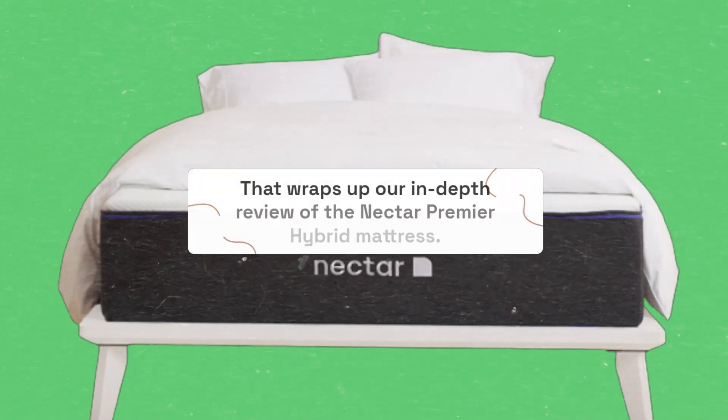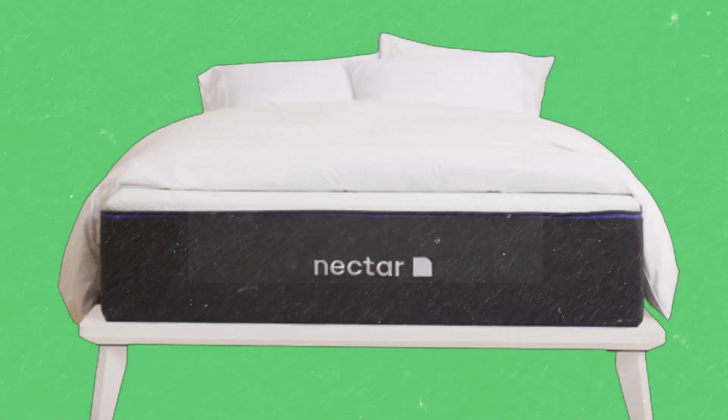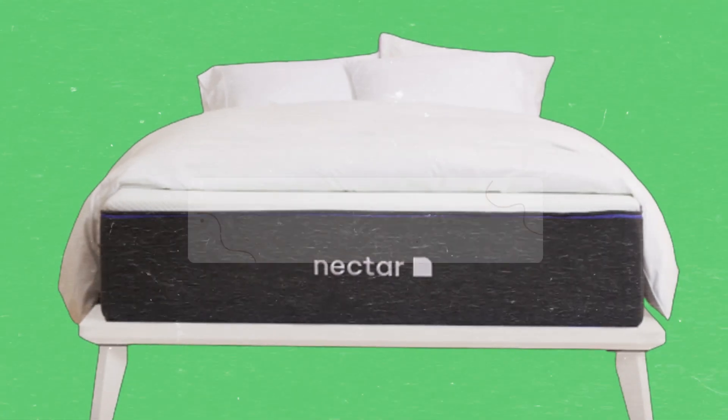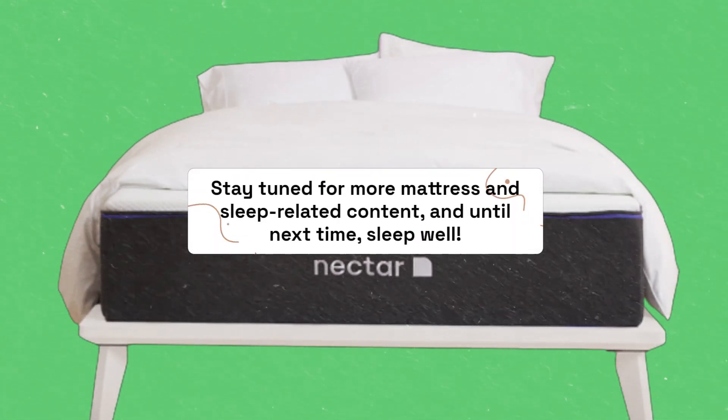That wraps up our in-depth review of the Nectar Premier Hybrid Mattress. If you found this video helpful, give it a thumbs up and subscribe to UK Pro Reviewer for more insightful reviews. Stay tuned for more mattress and sleep-related content, and until next time, sleep well.